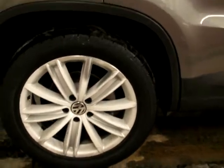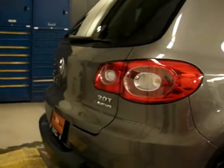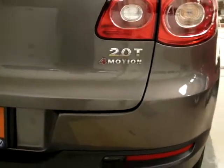Beautiful looking rims, sports suspension as well, silver roof rails — really nice little crossover utility. This is a 4Motion Tiguan, so all-wheel drive. It moves torque around to ensure that you've got the best grip possible at any given moment.